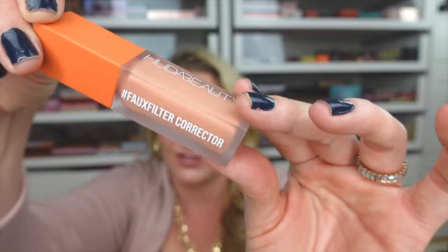I also picked up the Huda Beauty Faux Filter Color Corrector in the peach shade. This keeps selling out on Sephora, so if you see it in stock online or in store, pick it up. I hear it's pretty much a miracle worker when it comes to dark under-eye circles. I'm super excited to check it out.